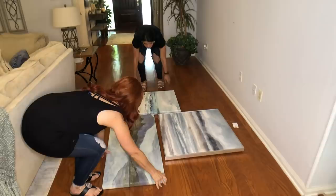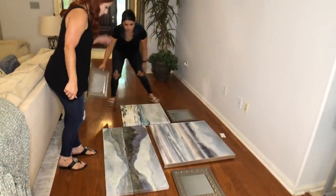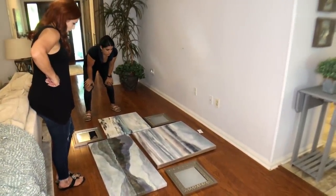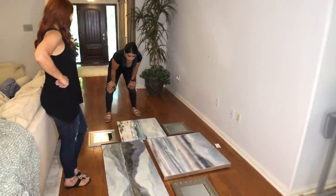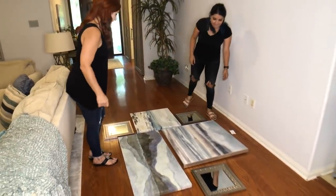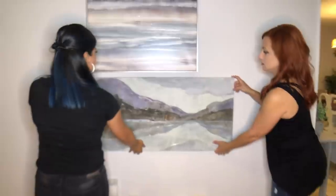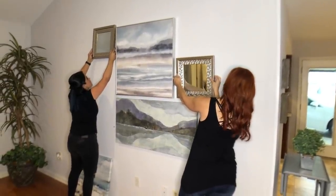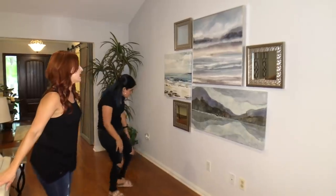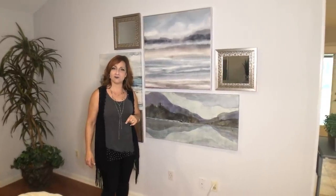We played with the layout with the mirrors as well — mixing paintings and mirrors together — and it came out amazing. I can't believe these three pieces work together so well because they're kind of different. We hung everything, making the lines straight and filling in, and the result kept us from having to buy a console table. I think it's probably my favorite wall as far as artwork in the whole house.